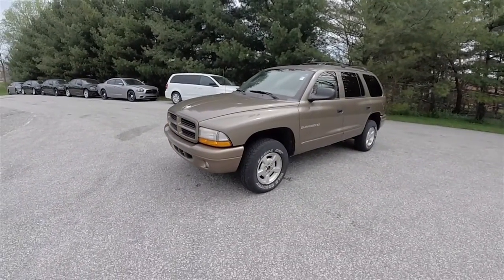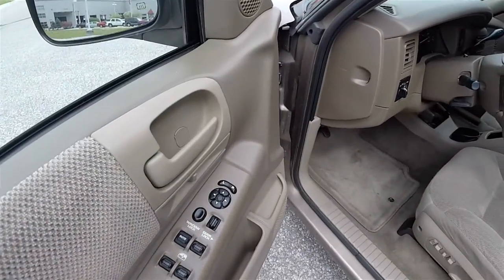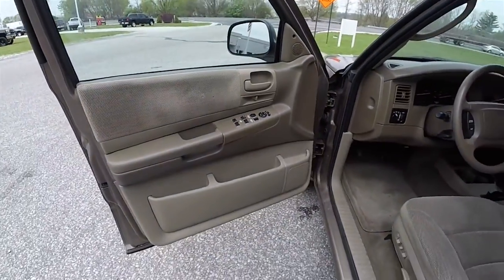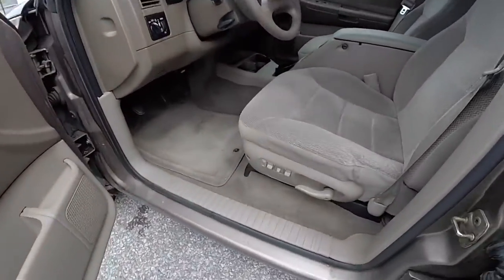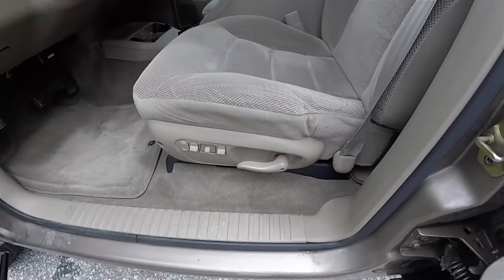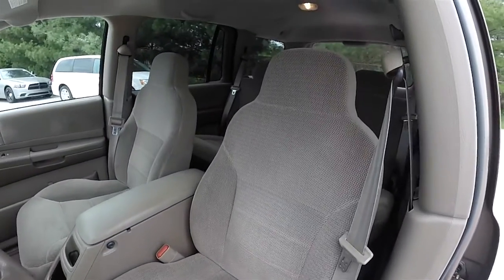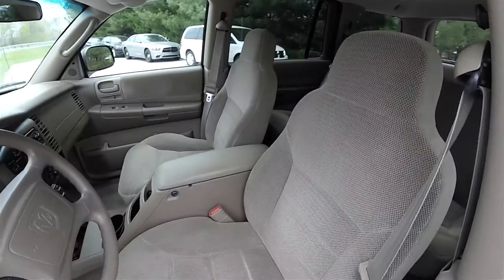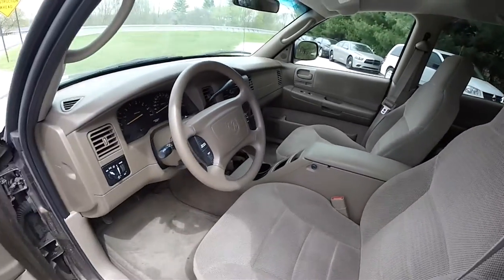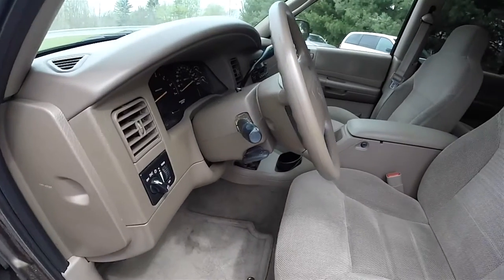Let's take a look at the interior. Inside we have power heated mirrors, power windows, and power door locks. Six-way power driver seat with manual seat back adjust. High back bucket seats and a full center console. There's also a tilt steering wheel with cruise controls on it.